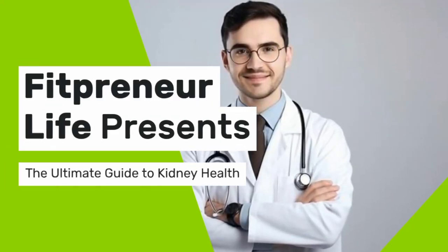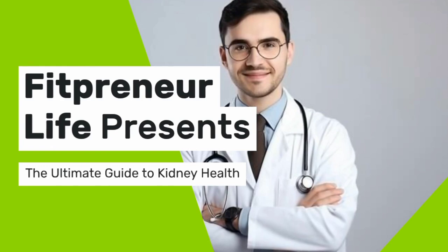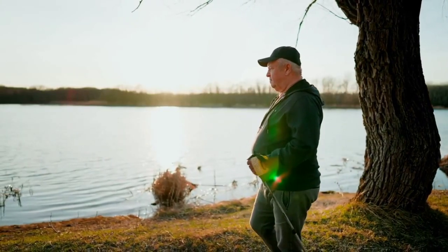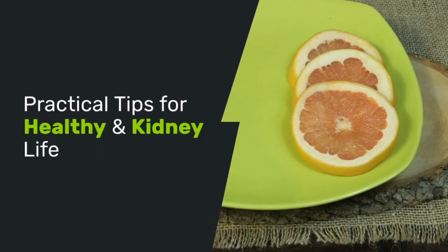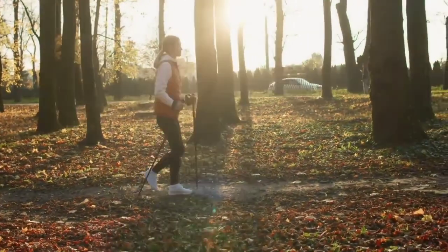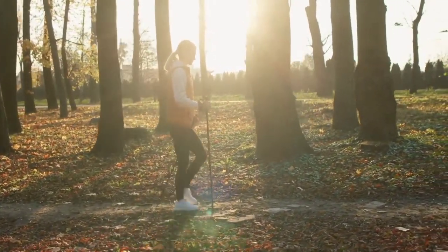Welcome to Fitpreneur Life. Today, we're diving into the ultimate guide to kidney health. Your kidneys are vital organs that play a crucial role in filtering waste, balancing fluids, and regulating blood pressure. But how do you keep them healthy? Whether you're looking to maintain your kidney health or prevent kidney disease, this guide will provide you with practical tips for a healthy life. Before we get into the tips, let's talk about why your kidneys are so important.